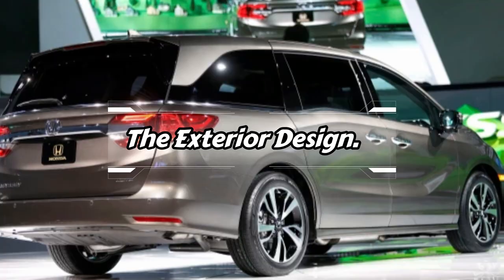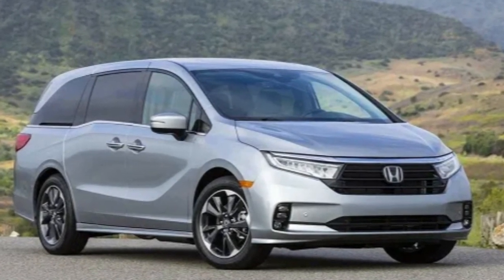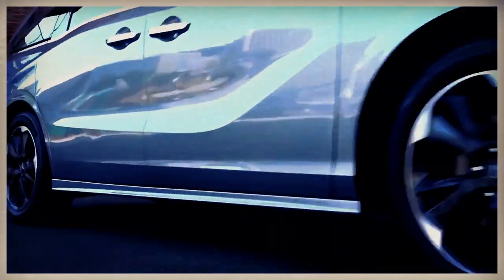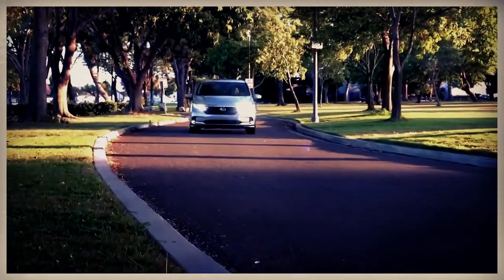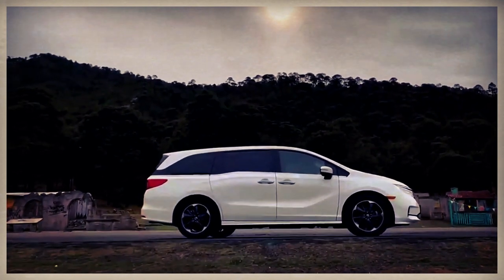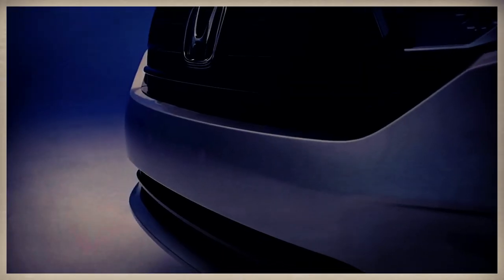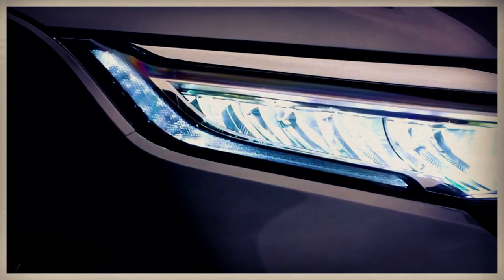The catch of the upcoming 2024 Odyssey would be the Sport trim, which is slotted between the Touring and the EX-L. It would be coming with a lot of glossy black exterior trim, lean black wheels in 19-inch, and also dark taillights. Even the headlight trim, door mirrors, grille, fog lamp surrounds, C and B pillars would be coming with a black and glossy finish.